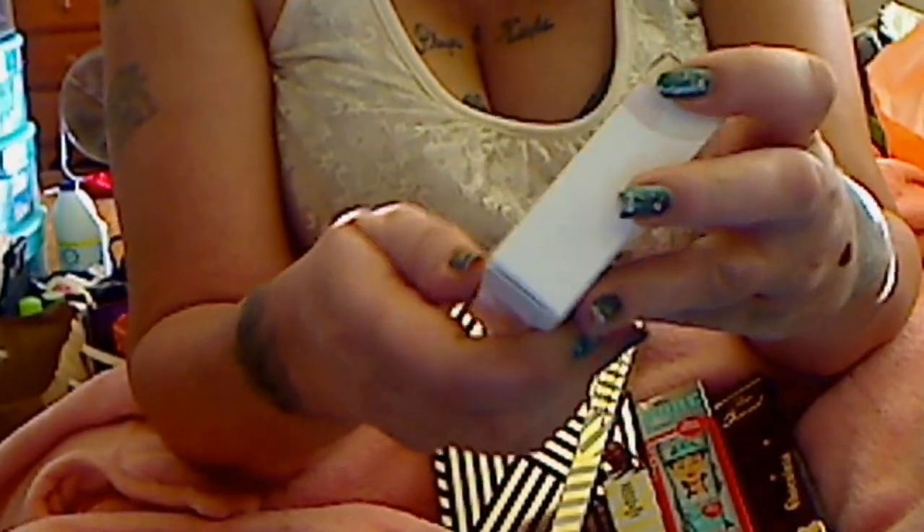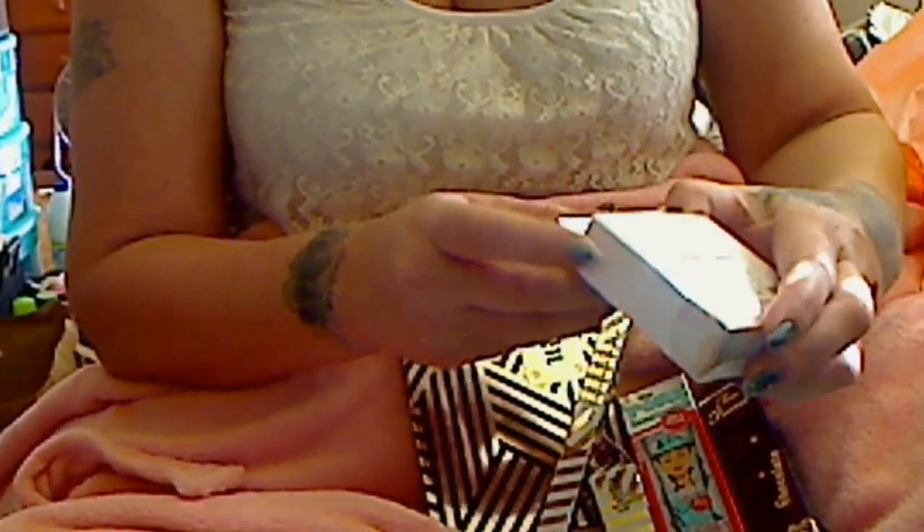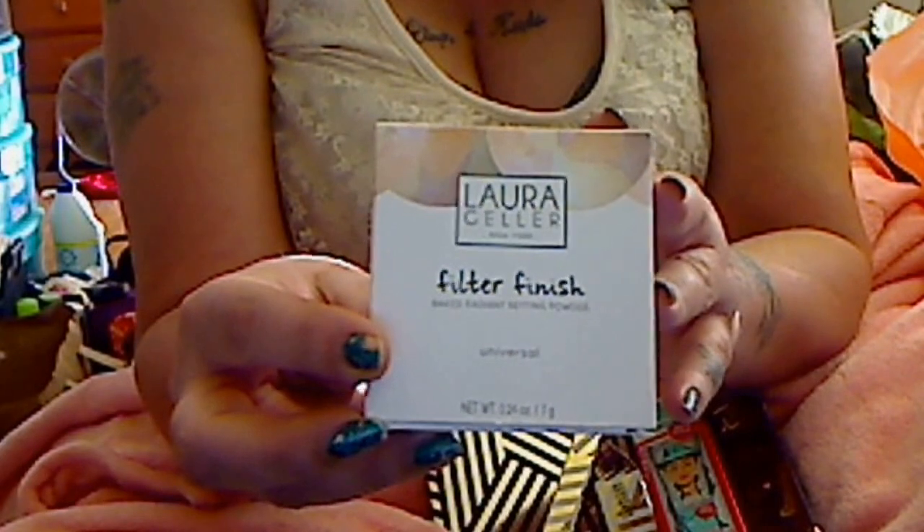New to me is the Laura Geller Filter Finish Bake Radiant Setting Powder. I think it's $32. It's just a finishing powder and it is gorgeous. I've used it and I love it — the packaging is really cheap but the product is great. This one is in Universal by Laura Geller. I was so excited to get that.